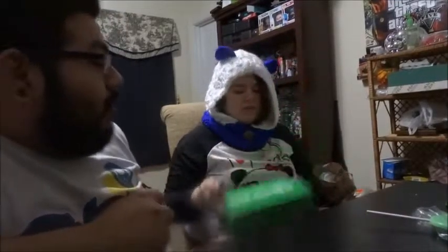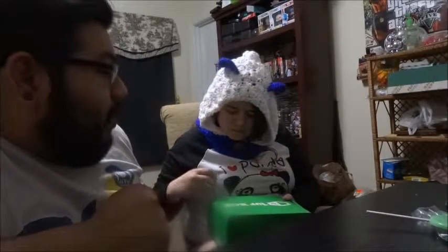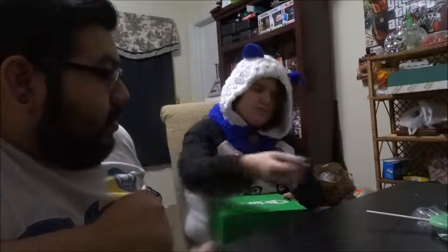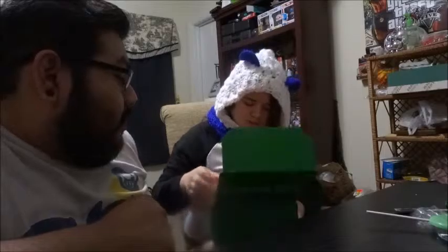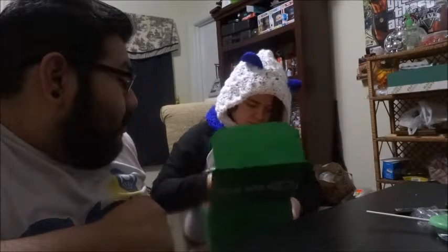Hello YouTube, it's Kate Akrama and we got the 1UP box for February. It's been a while. I think it's February. We got this one first. Let's see.